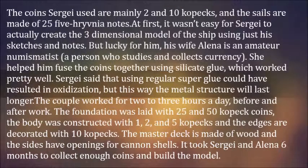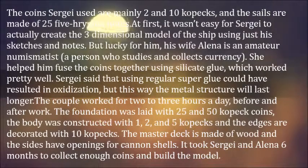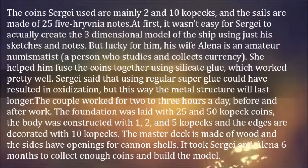At first, it wasn't easy for Sergei to actually create the three-dimensional model of the ship using just his sketches and notes. But luckily for him, his wife Alina is an amateur numismatist — a person who studies and collects currency. She helped him fuse the coins together using silicate glue, which worked pretty well.